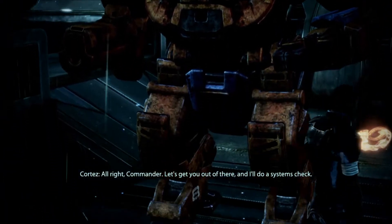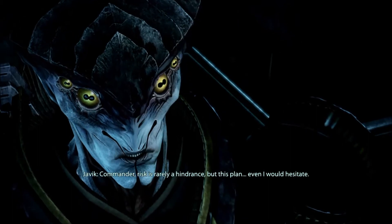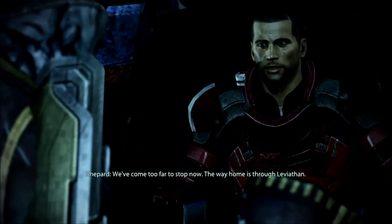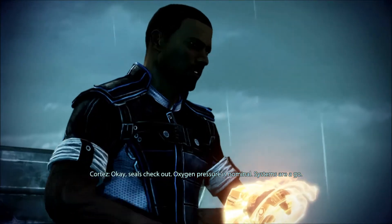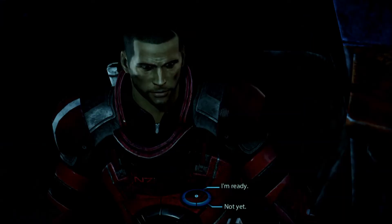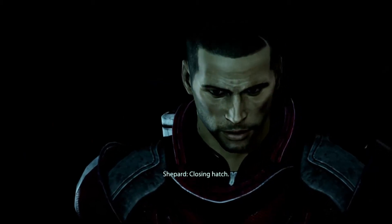All right, Commander. Let's get you out of there and I'll do a systems check. Commander, risk is rarely a hindrance. But this plan, even I would hesitate. We've come too far to stop now. The way home is through Leviathan. Okay, SEALs, check out. Oxygen pressure is nominal. Systems are a go. It's as ready as I can make it. Let's go. Take care down there, Commander. Closing hatch.